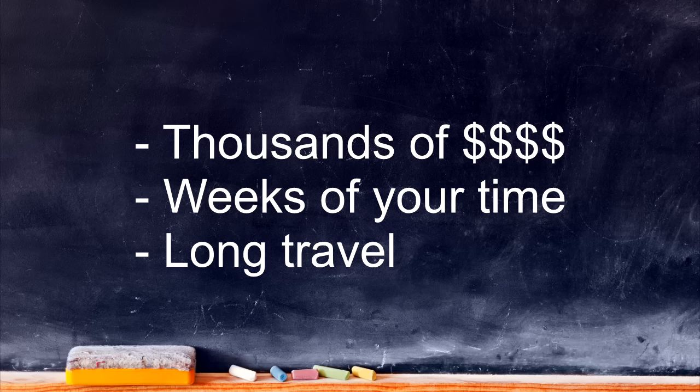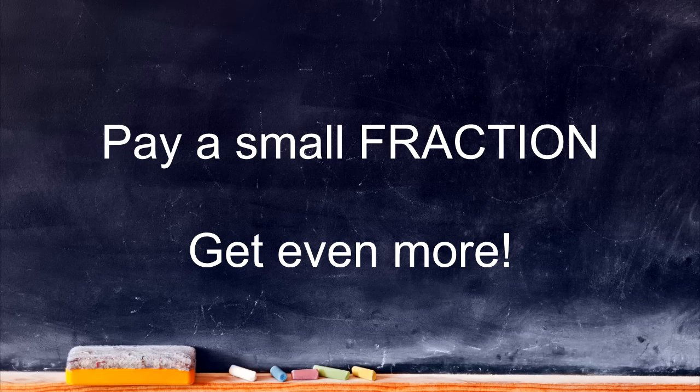Remember, most of these courses will cost you thousands of dollars, weeks of your time, and long travel. But here you can pay a small fraction of those regular costs and get even more. This course is priced so low, it's really a no-brainer.